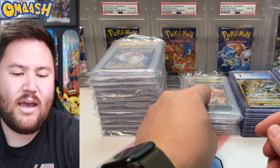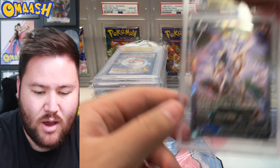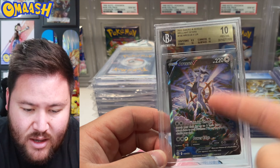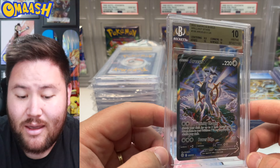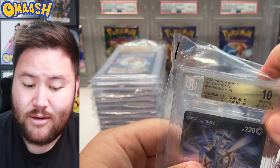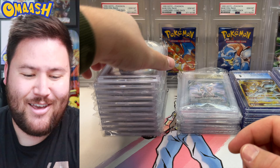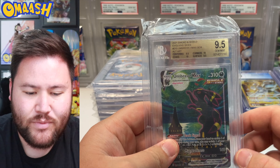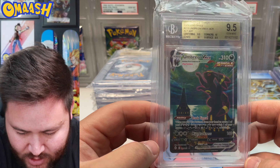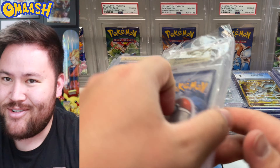I love getting 10s with BGS. Next up — another 10! The Alt Arts coming in strong. The RCSV Alt Art. I have decided I want the Arceus, Palkia, and Dialga Alt Arts in my collection — they're the gods of Pokemon and the Alt Arts are absolutely beautiful. I think they'd look really good together. Next — 9.5 for the Umbreon VMAX Alt Art. This card is a pretty penny and I don't see it coming down much. Everyone loves it.